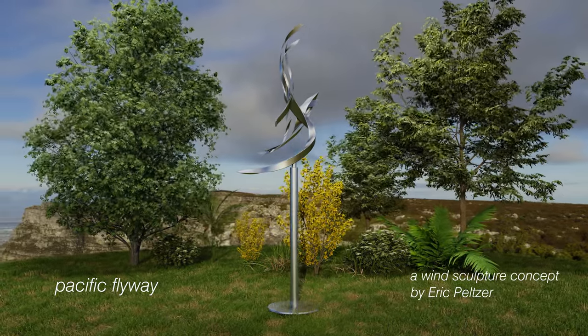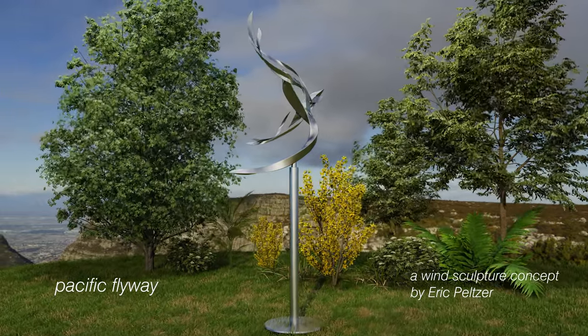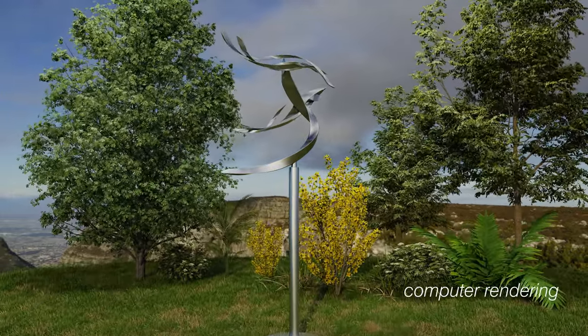As my proposal for the Step Up King City project, I have designed this stainless steel wind sculpture, which would have a total height of 18 feet.